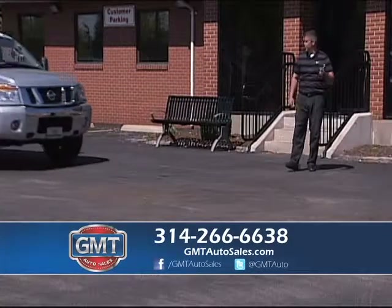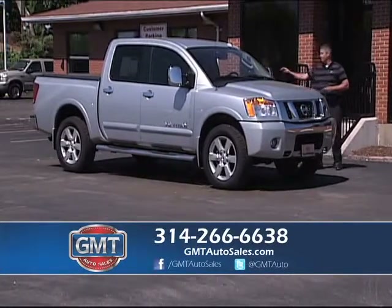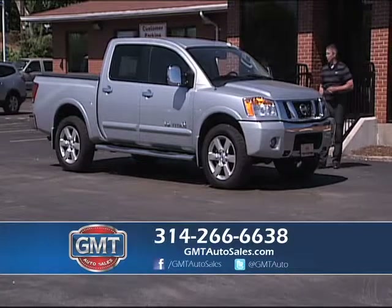I have Nissan trucks alongside Ford, Chevy, and Dodge. Here's a 2010 Nissan V8 crew cab, four-wheel drive, one owner, leather, tonneau cover — a perfect truck inside and out, $5,000 below retail.